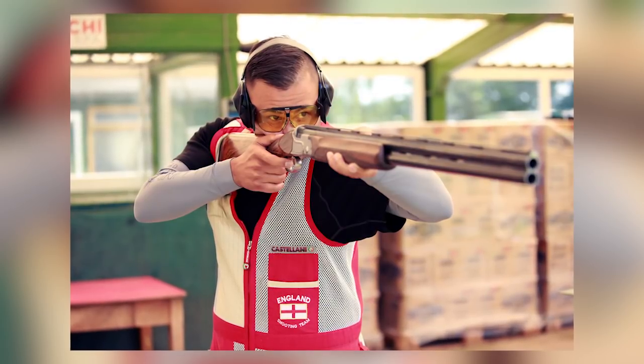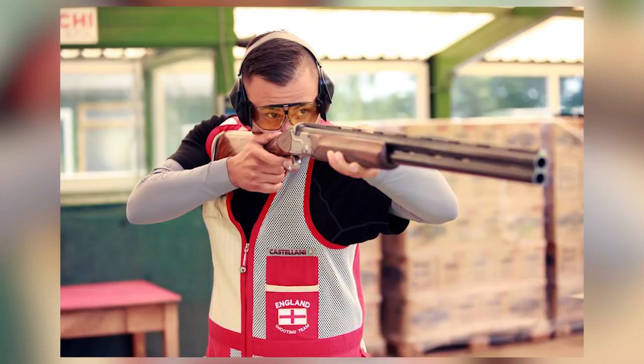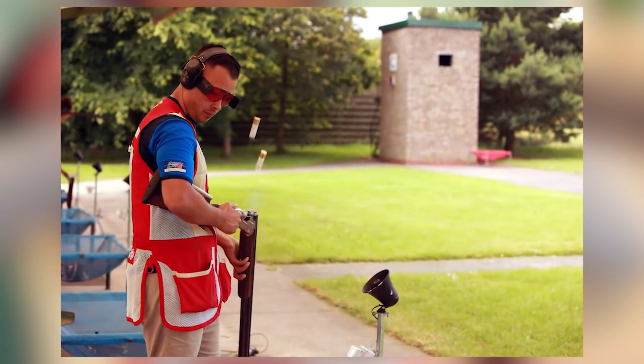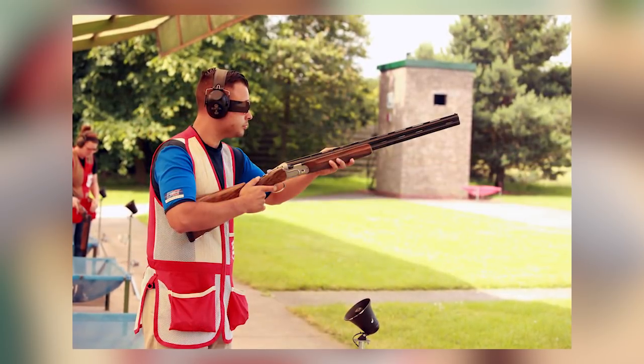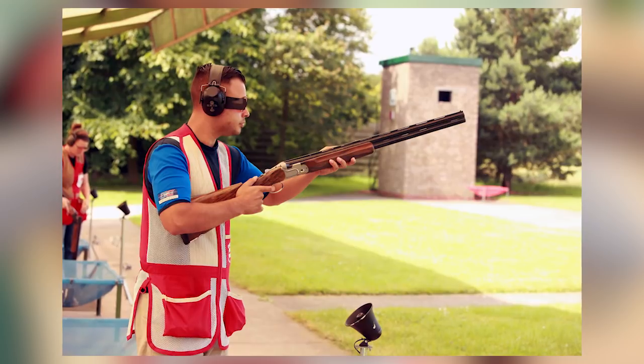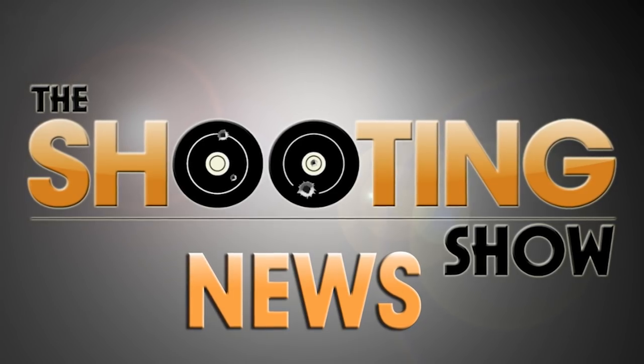Britain has a world number one in shooting. The latest ISSF rankings have been released and Aaron Hedding is the number one in men's trap. This comes after his World Cup gold medal in Malta last month. Men's trap athletes are back out in action tomorrow at the World Cup stage in Tucson. For more clay shooting news, pick up Clay Shooting Magazine every month. That was the Shooting Show News.